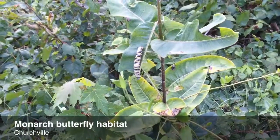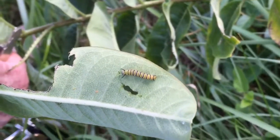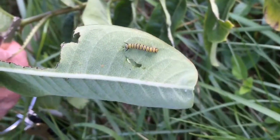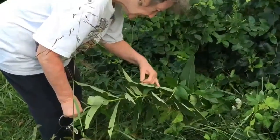I am so glad that we are here. This is amazing. I think I just found another egg right here.